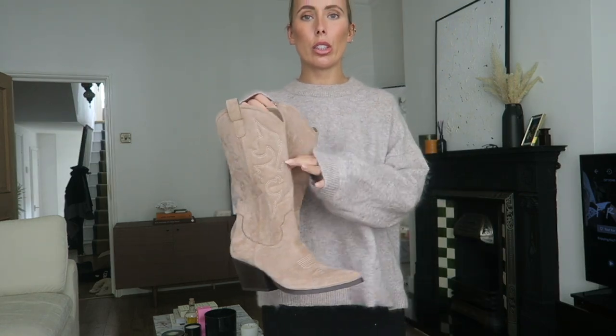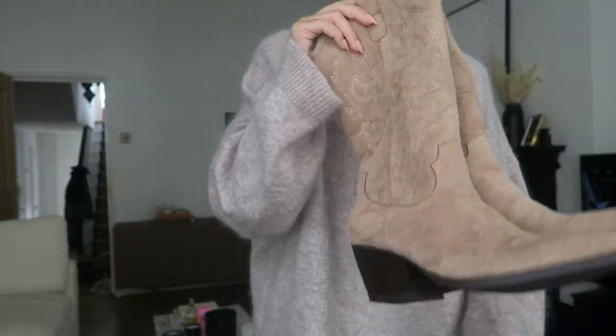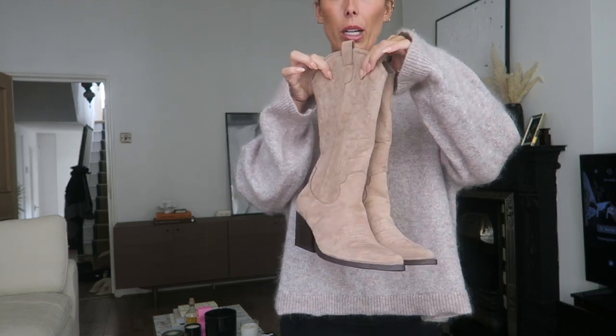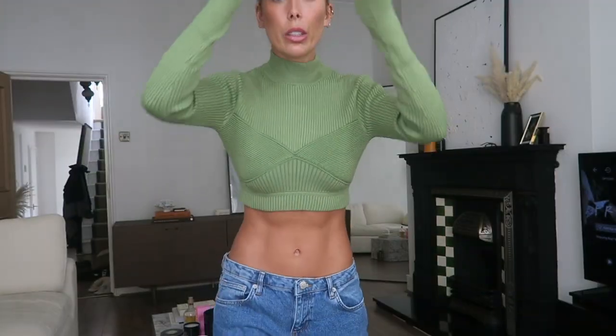I thought I'd just show you these shoes like this because they're a bit hard to show on — they are so soft. Cowboy boots are very in season and I thought these ones were lovely; they look so expensive. I love the shade, I love the fact they're suede, and they're so soft. Look at the detailing.